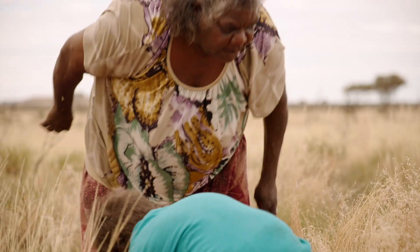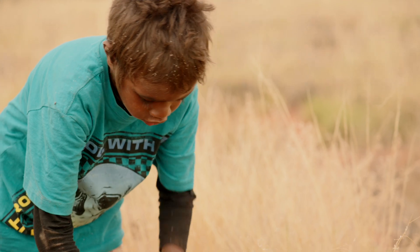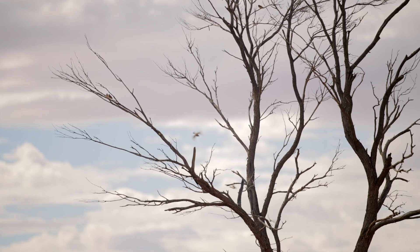For our science, we take the kids to the bush and show them animals' tracks and birds. It's important for the kids to learn two-way science so the kids can be strong in their program.